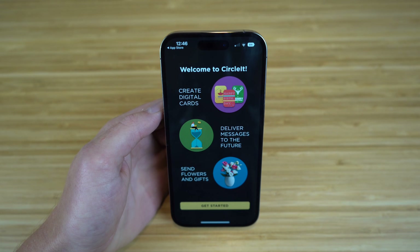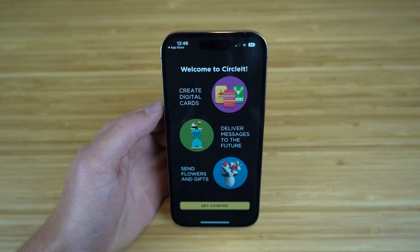CircleIt is an app that empowers its users to tell their own stories, share memories, and send messages to their loved ones by sending cards and attaching photos, videos, and texts. You can schedule them to be delivered at just the right moment in time at any future date.